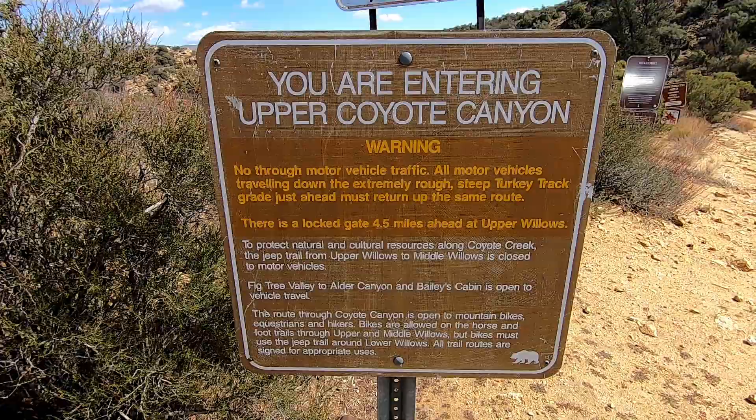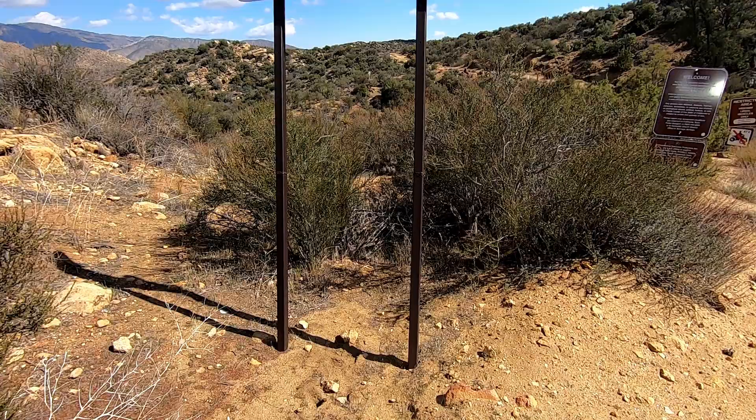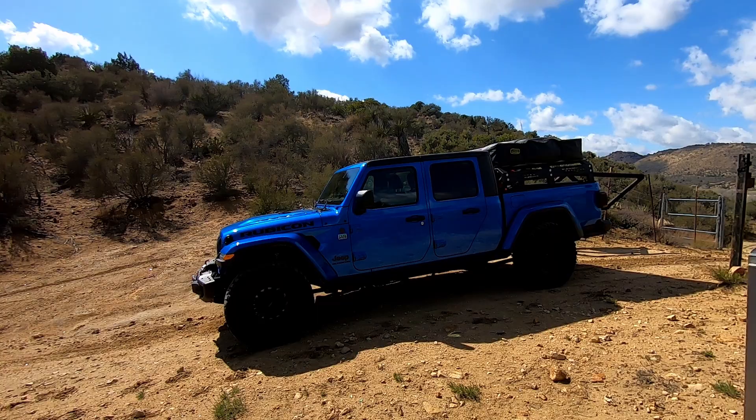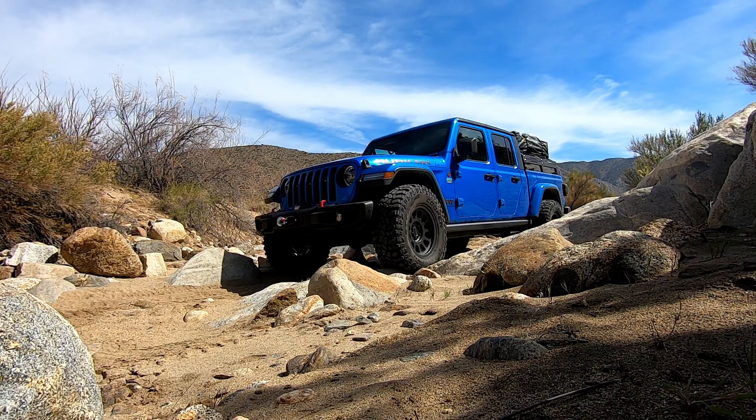Hello everyone, my name is Ian and you're watching Big Rock Media. Follow along as we take a journey along part of the route used in 1775 by Juan Bautista de Anza, a Spanish military officer, as he led over 300 people and over 1,000 head of livestock on an adventurous colonizing expedition from Mexico — or New Spain as he would have called it — to Northern California near Monterey.